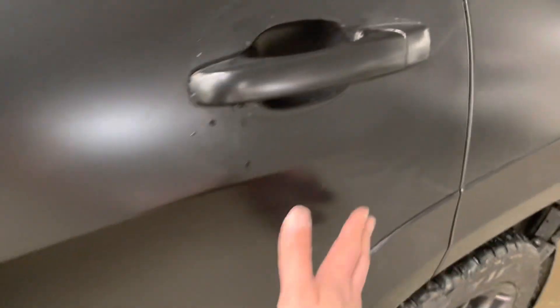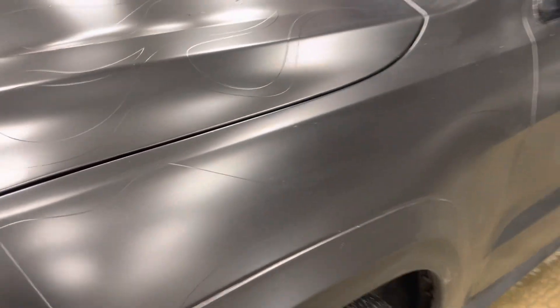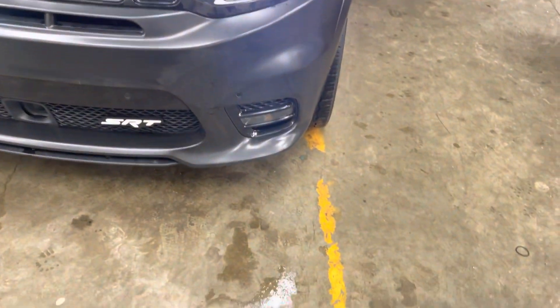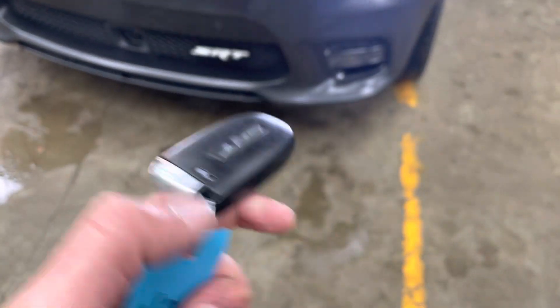No door dings or anything — it's really hard to notice, especially with the wrap, but it looks like it's in really good shape. The vehicle does come with two sets of keys, as you can see from here.